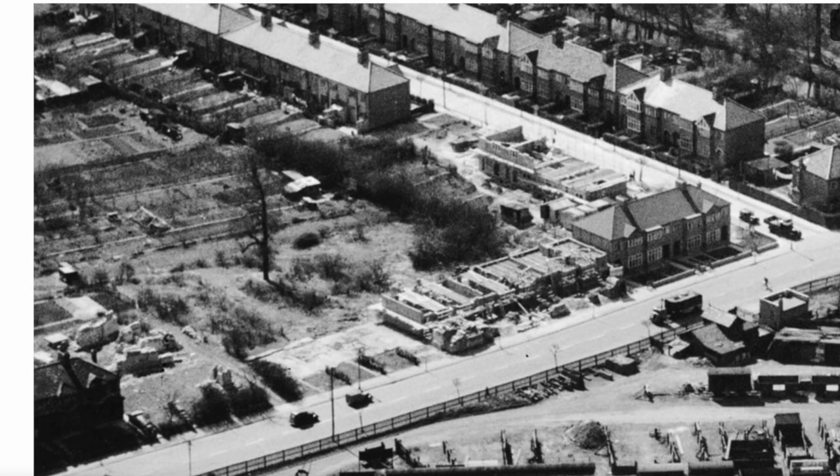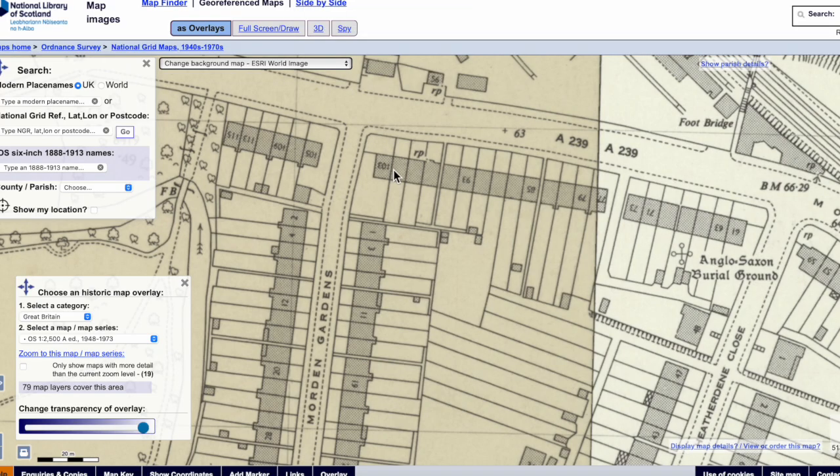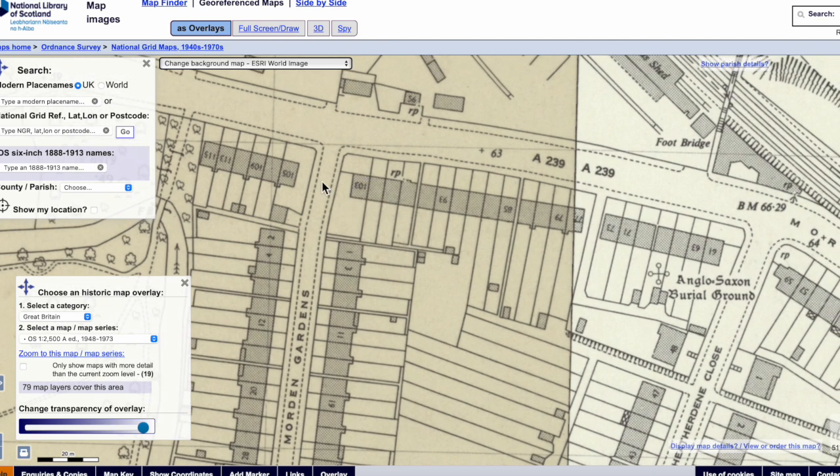Let's have a look at a map. Moreland Road is at the top, Moreland Gardens here. Another way of looking at it is like this.